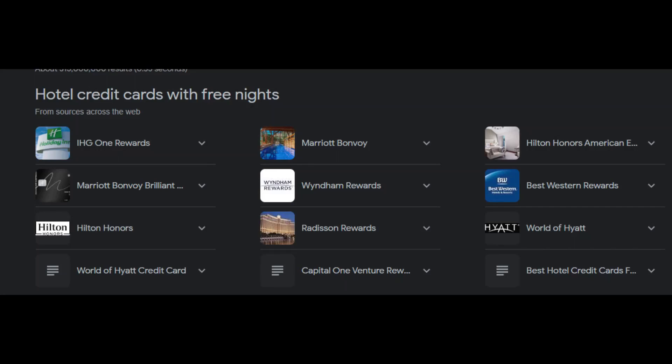Best Hotel Credit Cards with Free Nights. Hotel credit cards can be a gateway to free stays, and some go above and beyond by offering cardholders an annual free night. In this guide, we'll explore the top hotel credit cards from major brands like Marriott, Hilton, Hyatt, and IHG that provide the valuable perk of a complimentary hotel night each year.